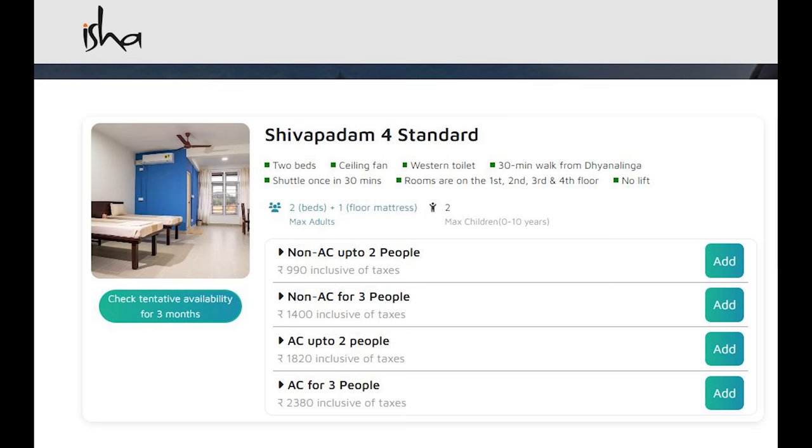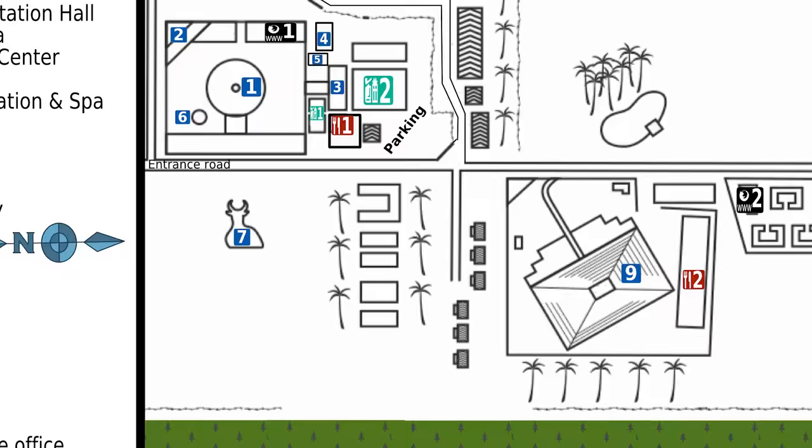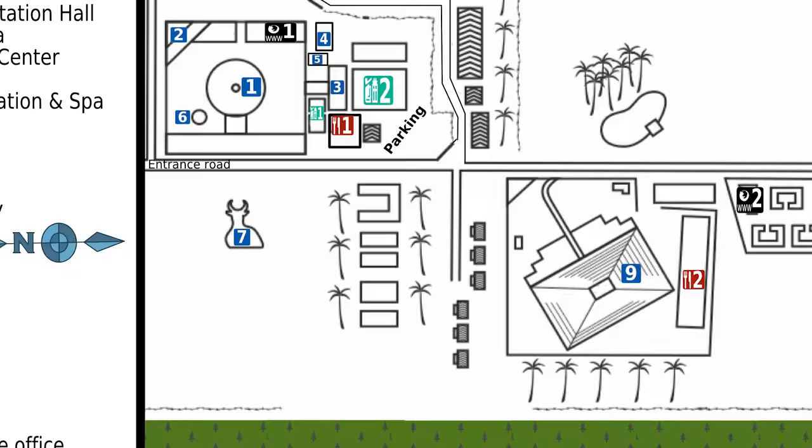The price of the rooms is very cheap. As of June 2023, the price for a non-AC room for two people is just 990 rupees, which includes two meals as well.